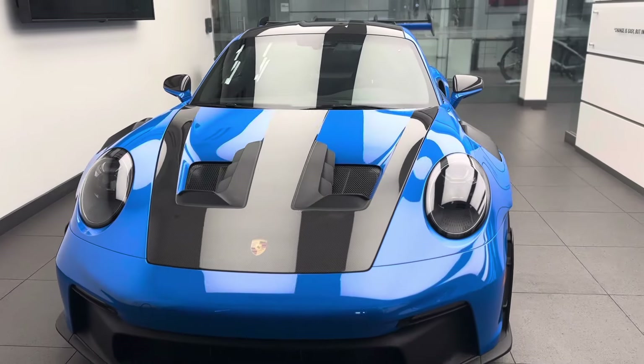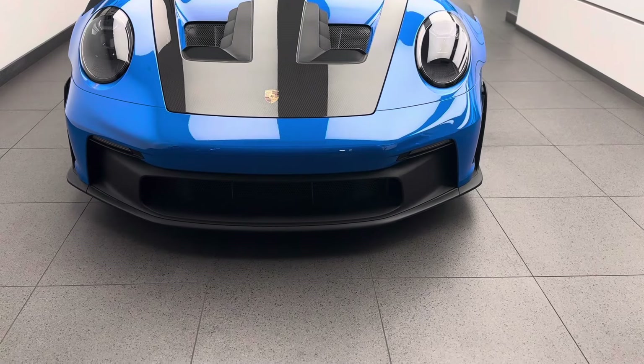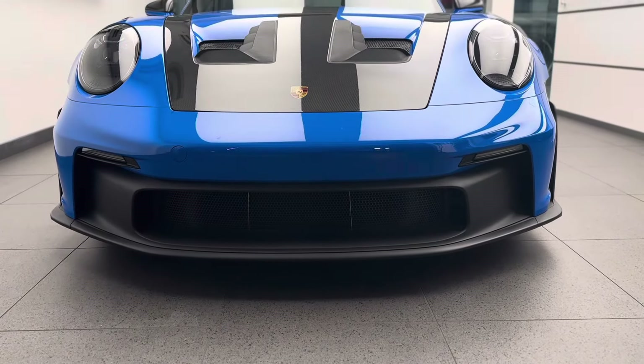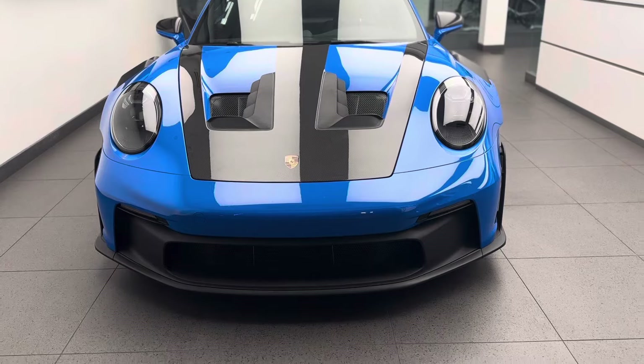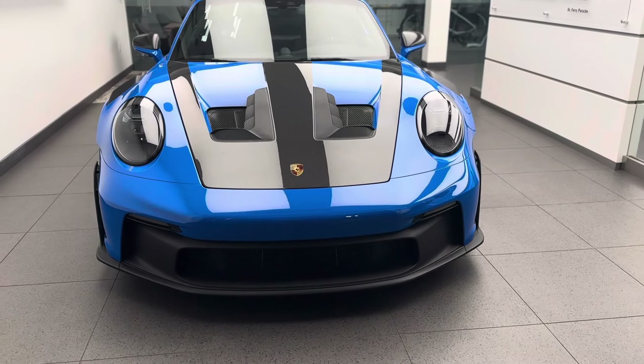Porsche has applied very special things. Looking at the front we can see a somewhat similar design to the 992 GT3 model, with the overall intake even wider than on the 911 GT3 of the 992. This vehicle only carries one front plate radiator — a very large one, similar to the 911 GT3 R race car.